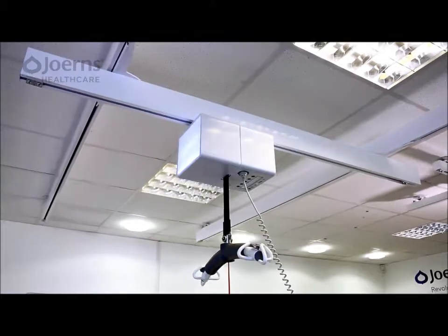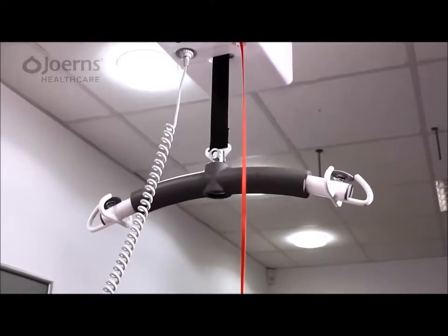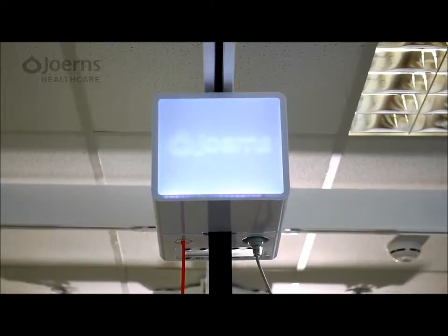Available in two core models, the Alara is capable of lifting up to 284kg or nearly 45 stone.